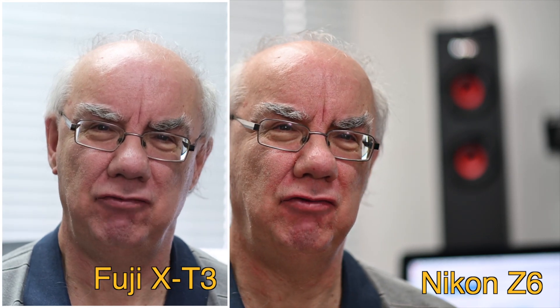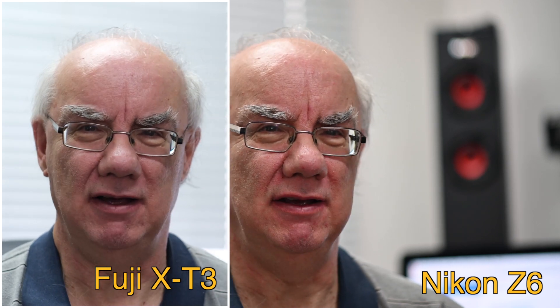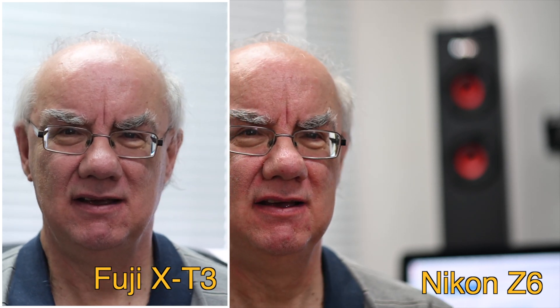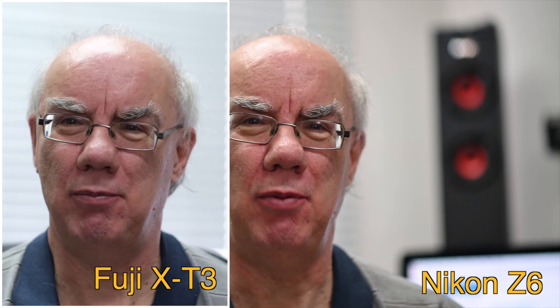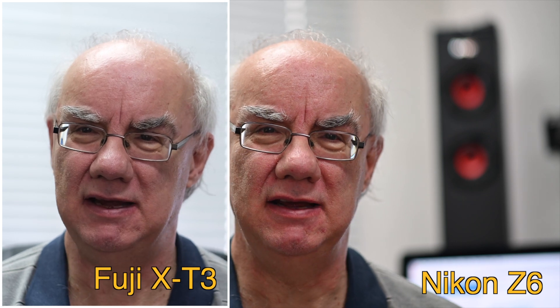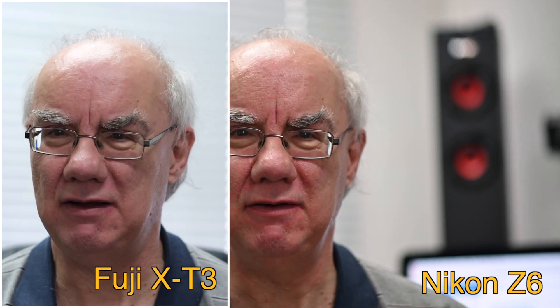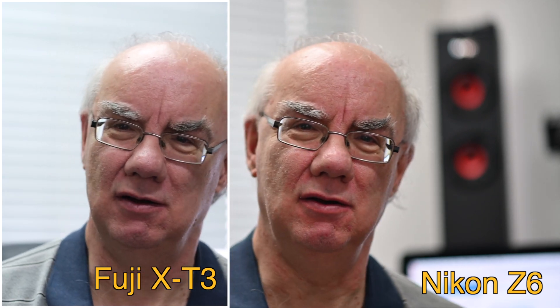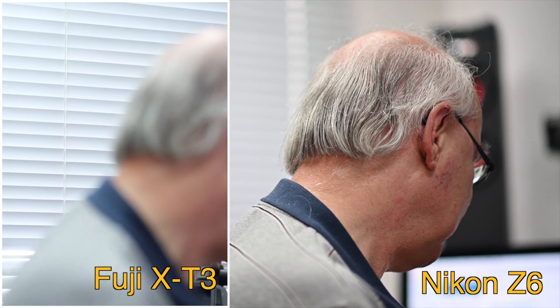That's really interesting because apparently the Fuji X-T3's autofocus is fantastic. It could be I haven't set it up right. With the Z6, I haven't done any settings with the autofocus — it's as it was out of the box. I haven't adjusted its speed, responsiveness, or sensitivity, and that's great — just out of the box.